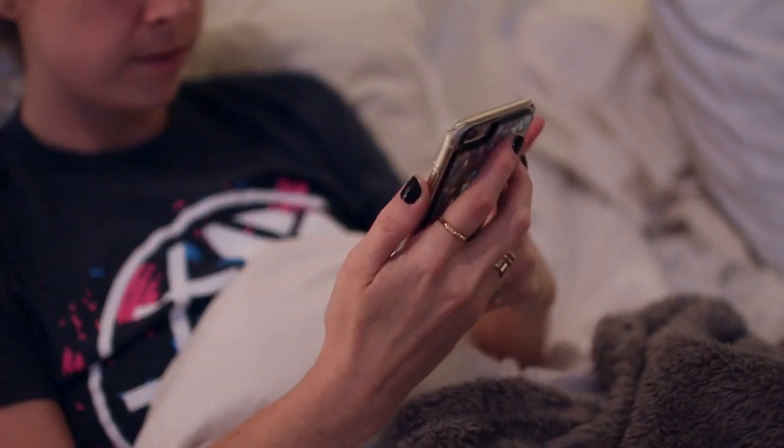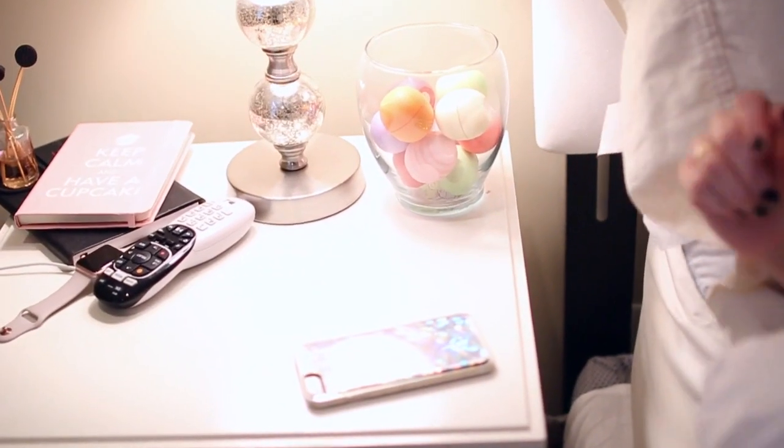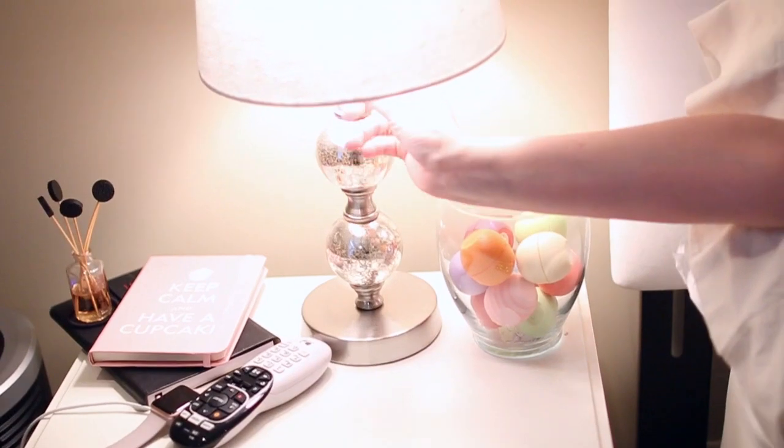When I finally can't hold my eyes open anymore, I set my phone on my bedside table, turn off the light, and that is my night routine. Hope you guys enjoyed — bye guys!